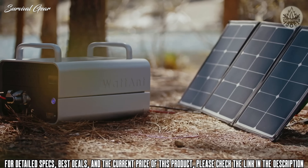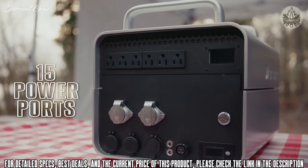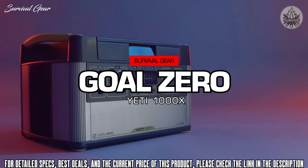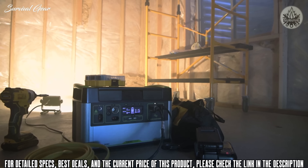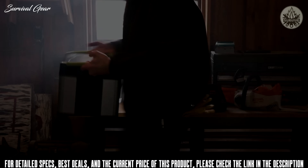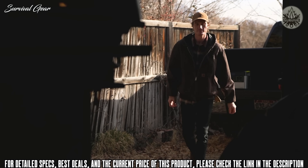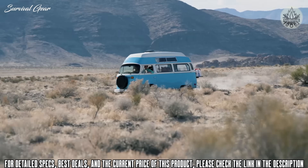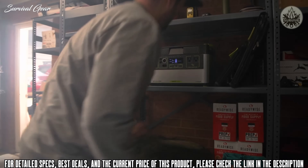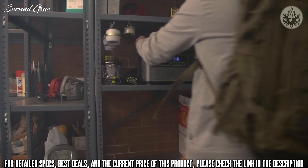Enjoy reliable energy for all your appliances, big and small, with Wattant's 15 power ports. Next is the Yeti 1000X, built to run your essential devices and appliances. This power station is the most versatile — big enough to power medium to large appliances and portable enough to pack in the car and go with you anywhere. At its core is a 1000 watt-hour lithium-ion battery.